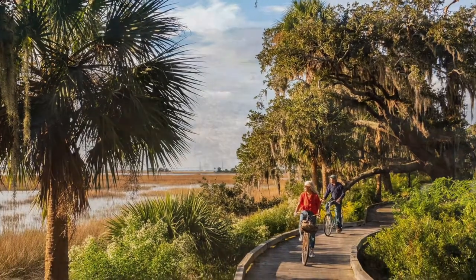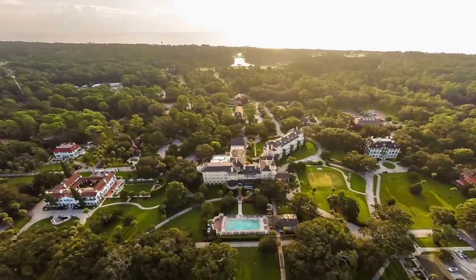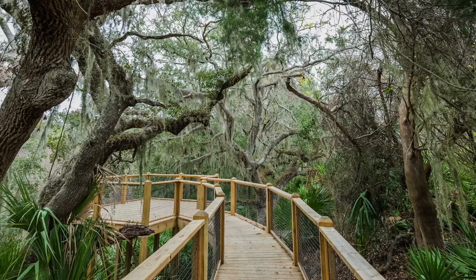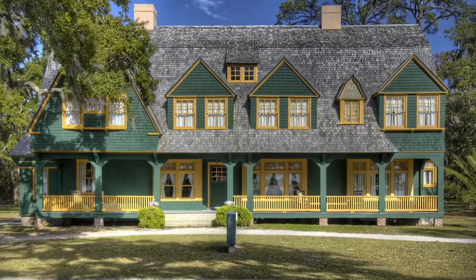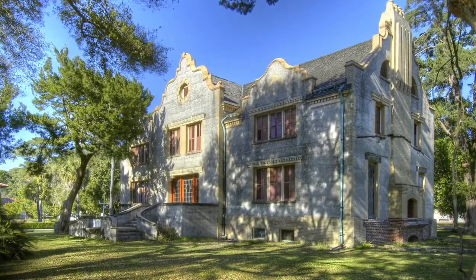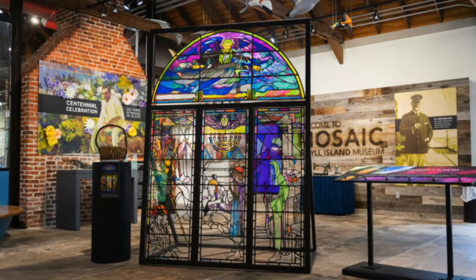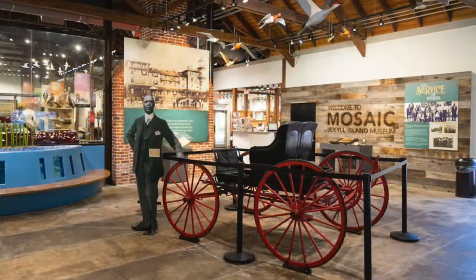Jekyll Island is the southernmost of the Golden Isles and has a rich history. It was used as an outpost to protect Fort Frederica on St. Simons Island and housed large plantations until the end of the Civil War. It was purchased by wealthy families like the Rockefellers, Morgans, Cranes, and Goulds. This Jekyll Island Club with these families once represented a sixth of the world's wealth. The state of Georgia purchased the island in 1947. The Jekyll Island National Historic Landmark District and Island Museum is where you can really learn about the interesting history of this island.